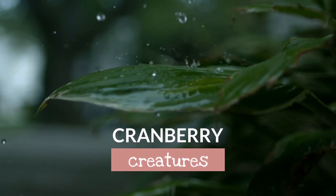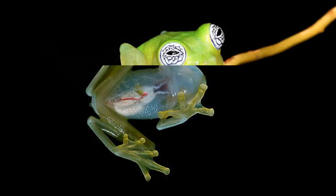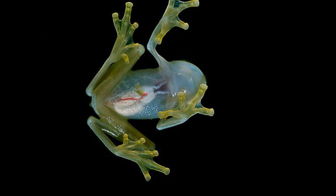Hey guys and welcome to the first episode of Cranberry Creatures, where today we'll be exploring the glass frog. This frog is unique in a way that we can't really see — or can we? Glass frogs are known for their translucent skin, and their clear skin is used for camouflage, so glass frogs can blend in with bright and dark surroundings.